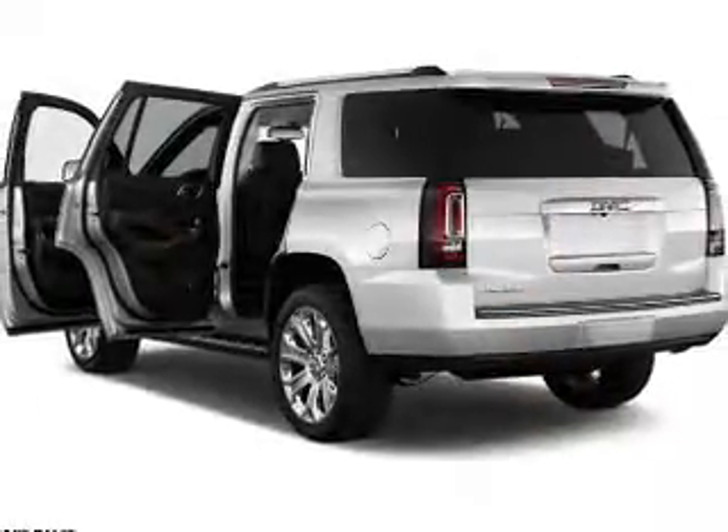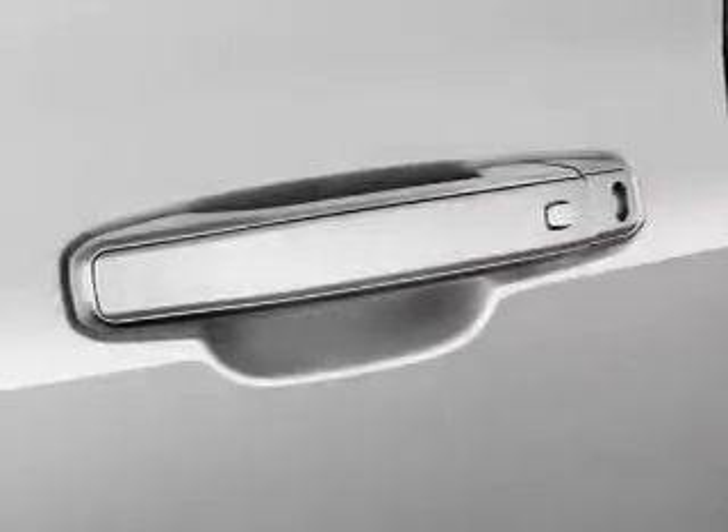Remote start. Great quality at a great price. Call or click to contact us today.